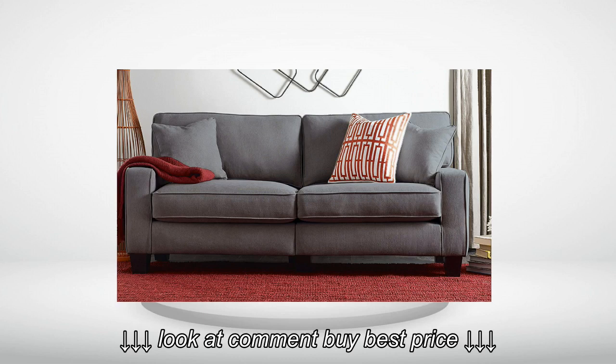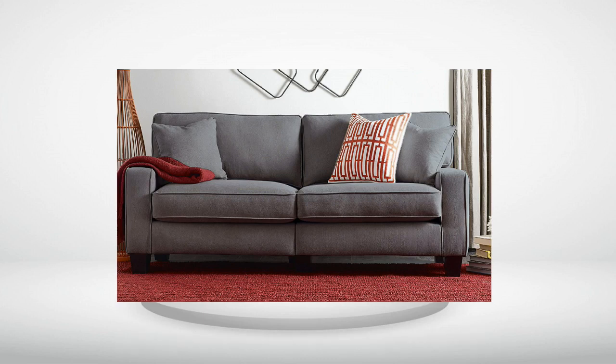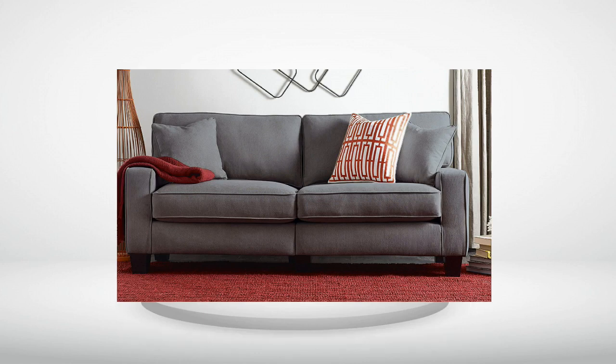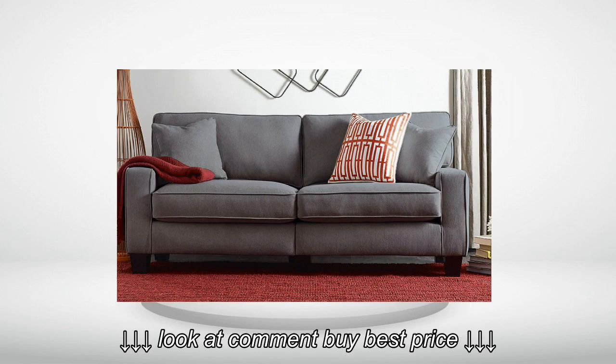Review Number 3. I gotta say, for the price, this couch is awesome. Don't expect it to be huge or plush, because it really isn't. That's the point for an apartment couch that comes packed in a box.